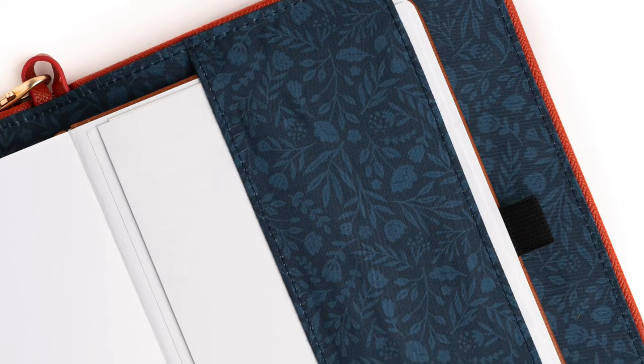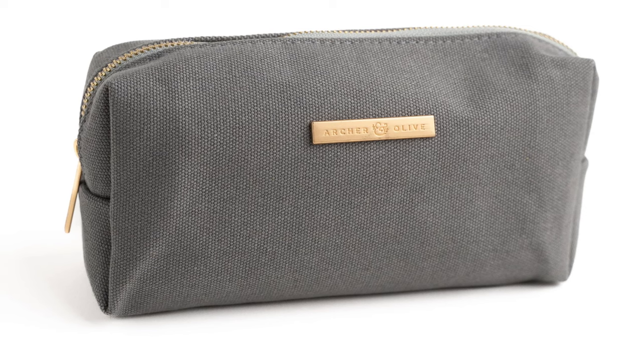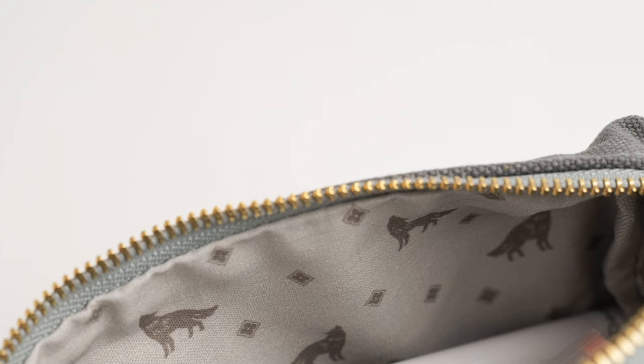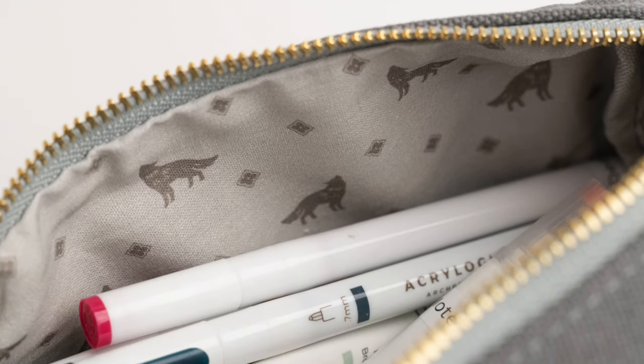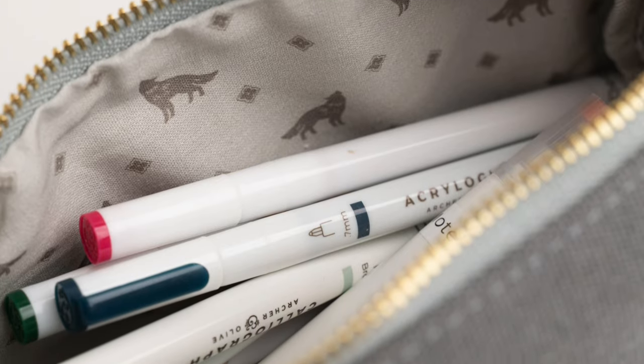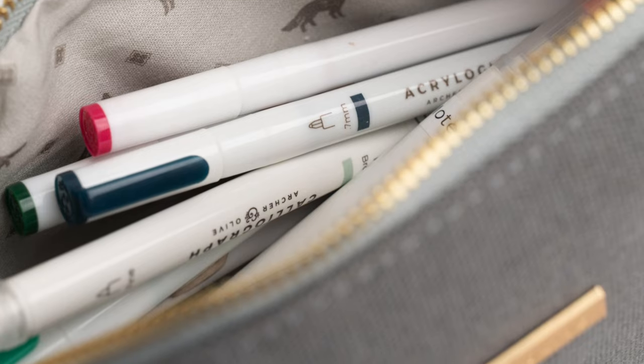You're getting some of the washi, some of the acrylographs or calligraphs — you need a place to put them. So go ahead and grab one of these gray canvas zip pouches. They've been coming out with more and more of these. Inside, you're going to have plenty of room, and it features the wolf fabric on the inside with a really nice gray linen on the outside.